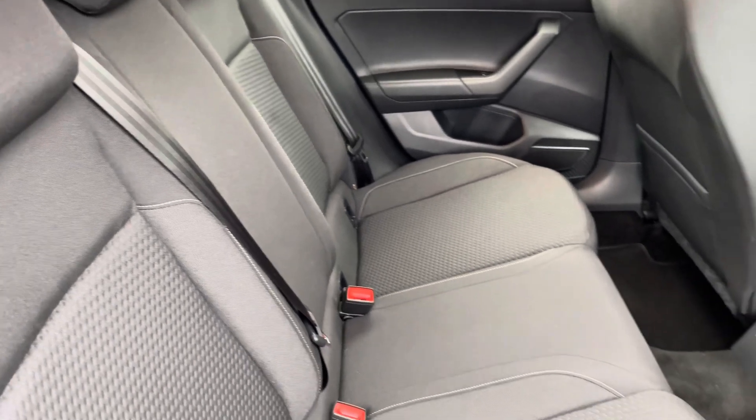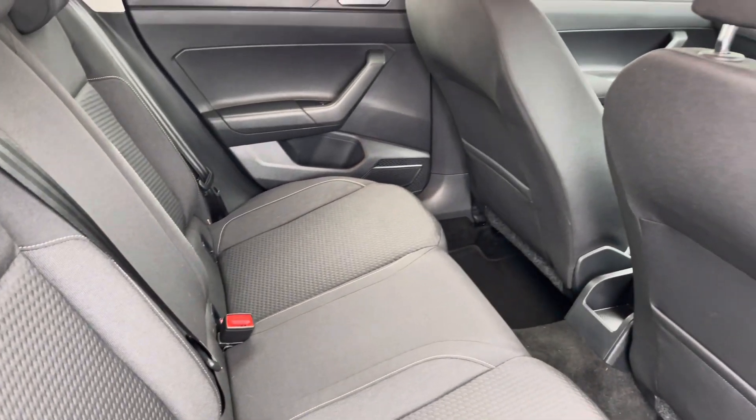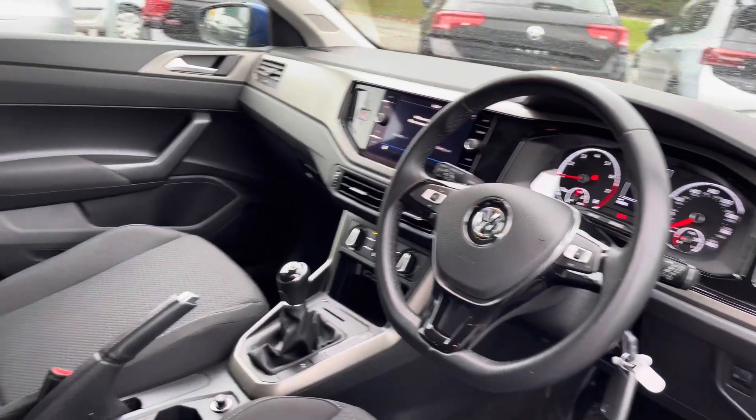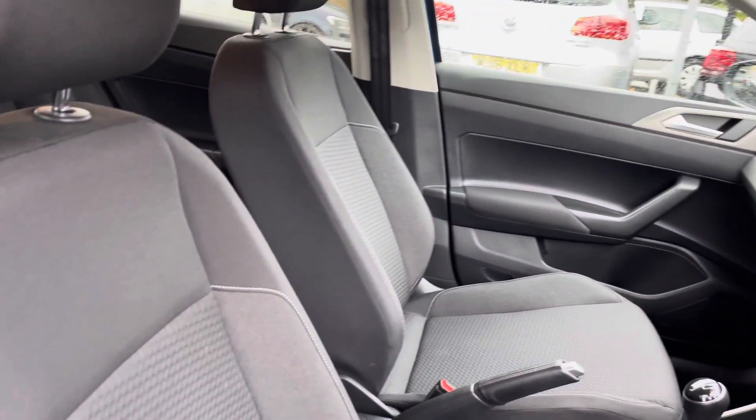Moving inside, you get lovely patterned cloth seats with contrasting white stitching and isofix points on the outer seats. At the front of the vehicle you've got a leather-wrapped multi-function steering wheel, a couple of cup holders running down the centre, and a 12-volt socket as well.